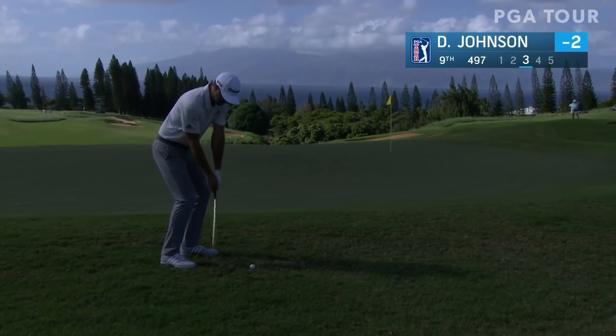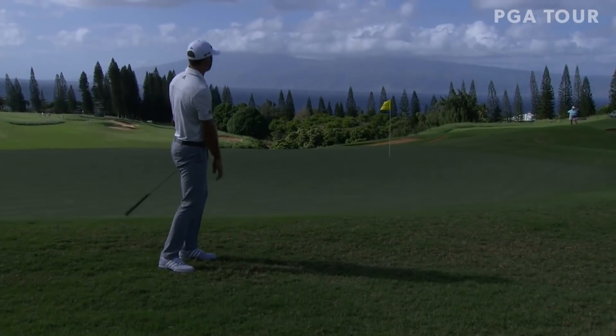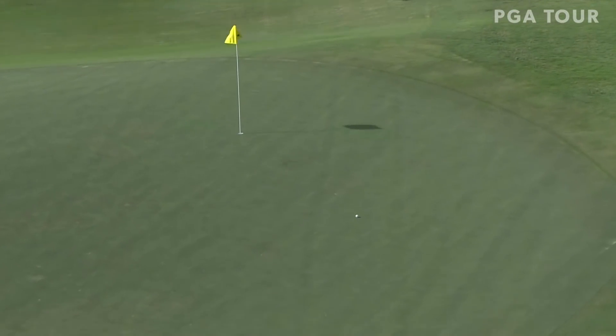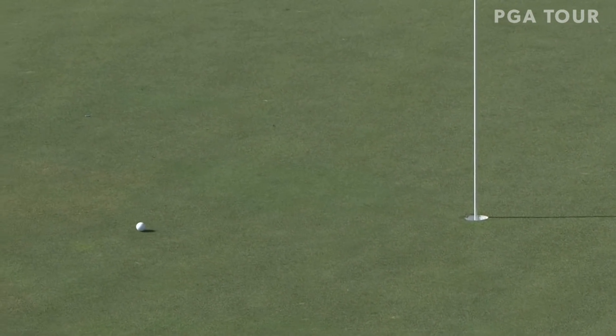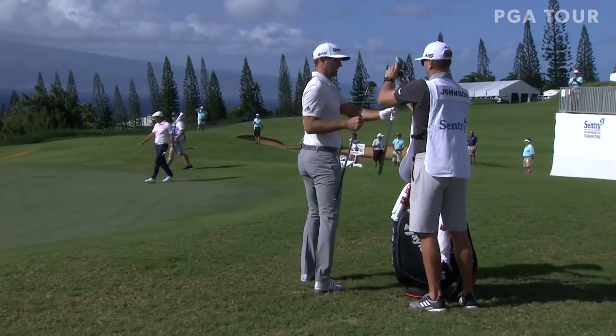Unbelievably tough shot here — downhill, downwind, downgrade. Got to land something soft and let it run out. And this looks fantastic. Beat you with a sledgehammer and a paintbrush.